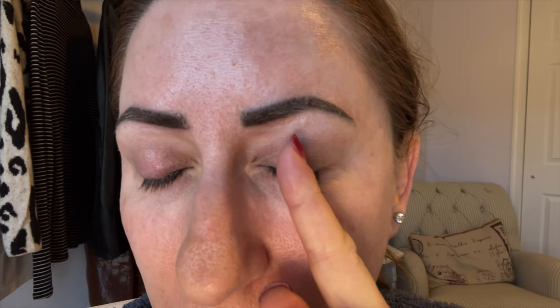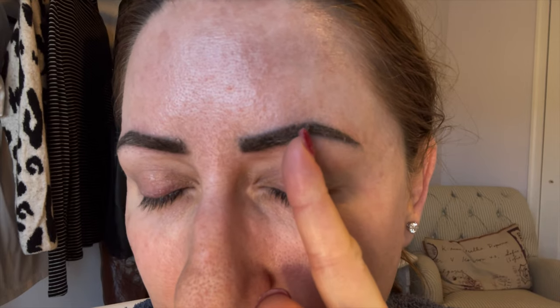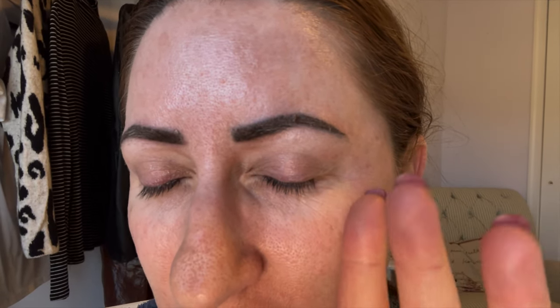Good morning, we are at day four on my eyebrows. I wanted to show you — you can see the scab is starting to lift a little bit, so we are starting to get through the process. You can see how they're getting a little patchy and starting to lose some of the scabbing.